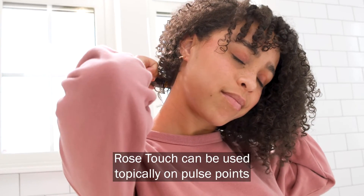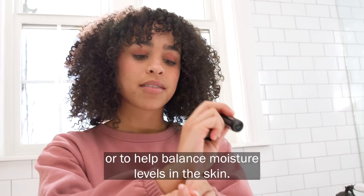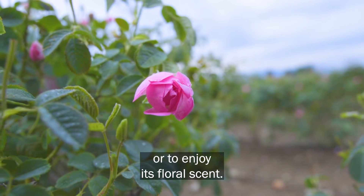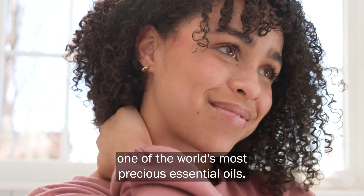Rose Touch can be used topically on pulse points for an uplifting aroma or to help balance moisture levels in the skin. Whether to enhance your skin care routine or to enjoy its floral scent, experience Rose, one of the world's most precious essential oils.